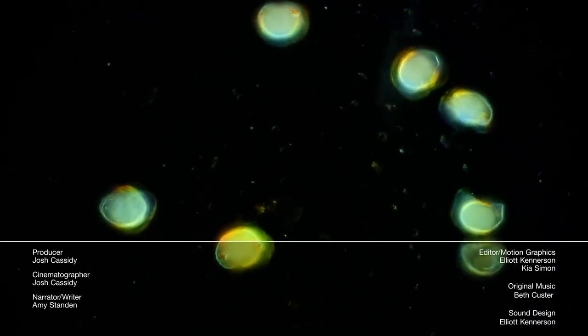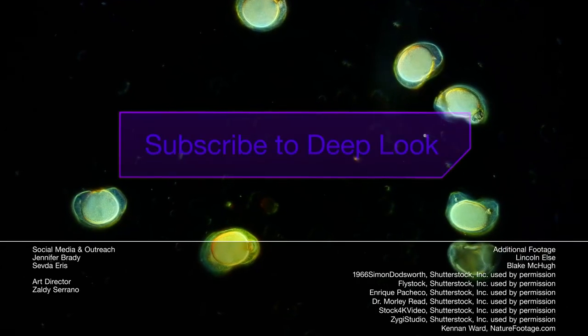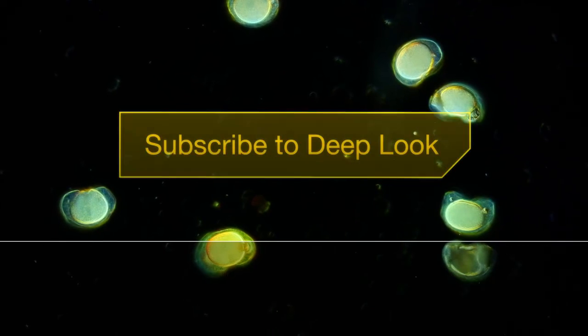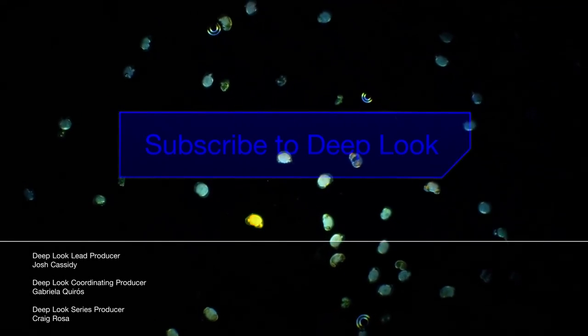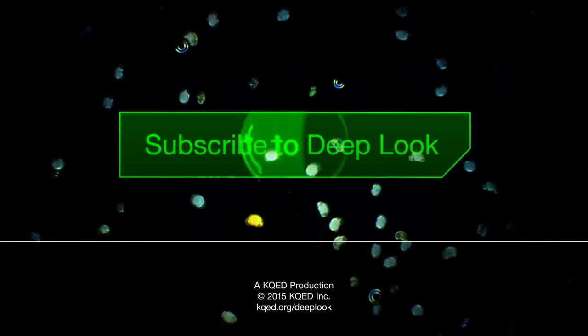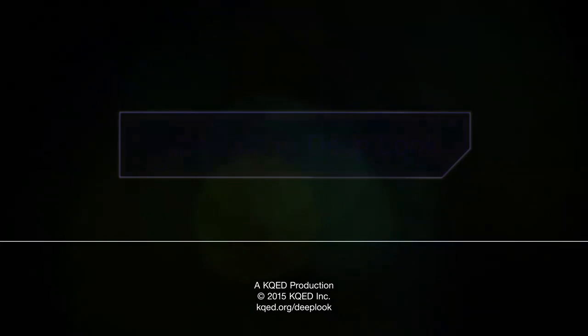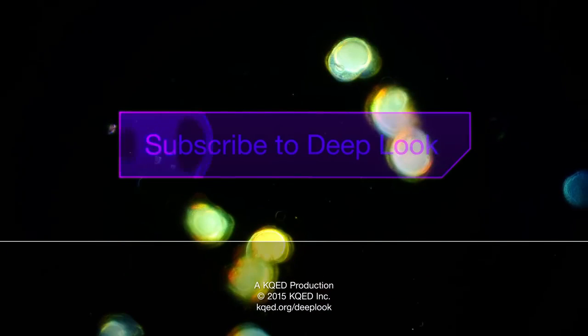Hi again, it's Amy, and this is what pine pollen looks like under a microscope. Those little wings help the pollen catch wind and take flight. We at Deep Look are also taking flight for a few weeks over the holidays. We'll be back in January. We'd love to hear what kinds of stories you want to see — send us ideas in the comments below. Click that button right there and subscribe so you'll never miss an episode.